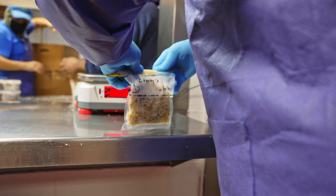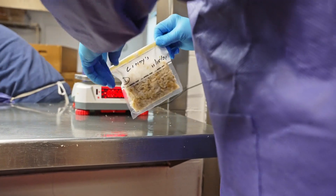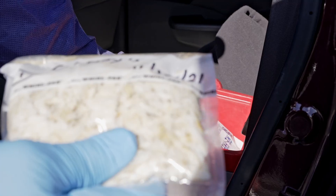Then once I've taken a sample, we seal the sample bag, take it out to the car, and put it in a cooler with enough refrigerant to keep it cold for at least a day.